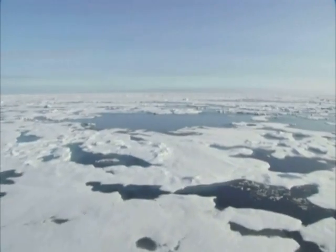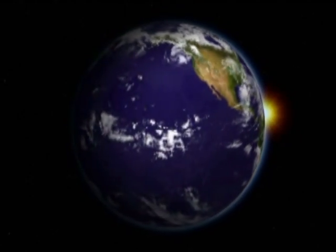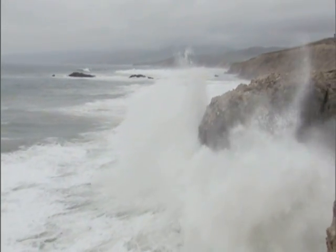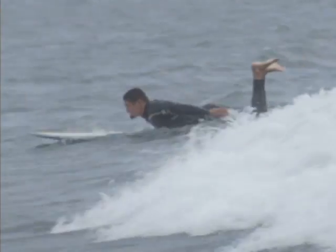Oceans cover 70% of the Earth's surface and hold 97% of the water on our planet. We are all dependent on our coasts and oceans for our livelihoods, health, and recreation.